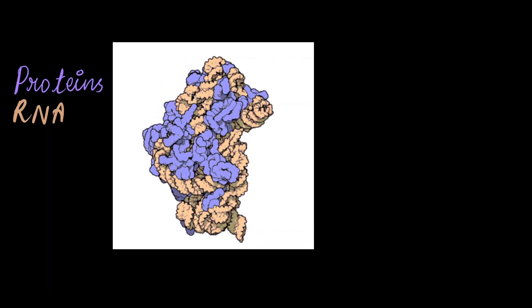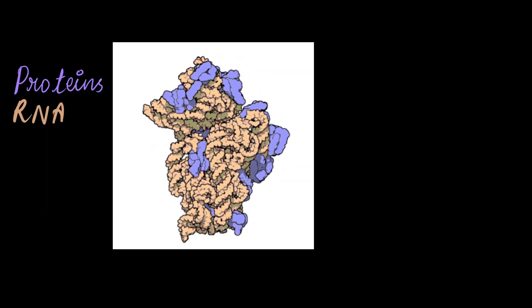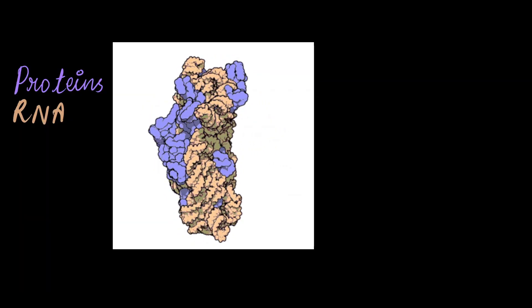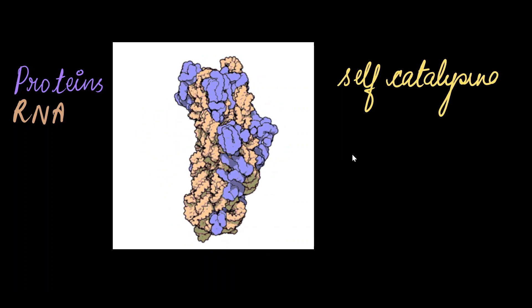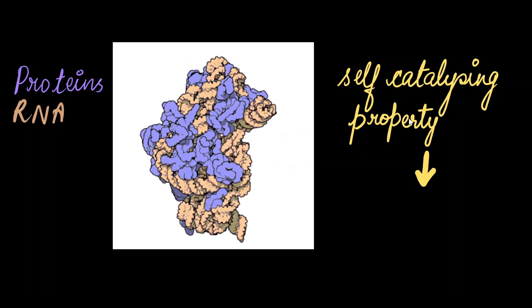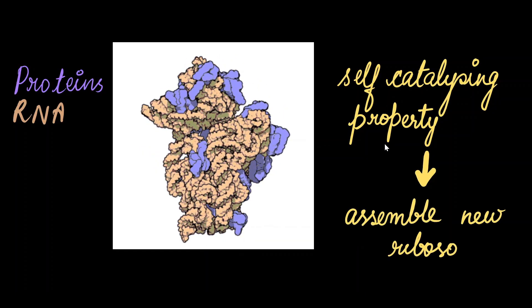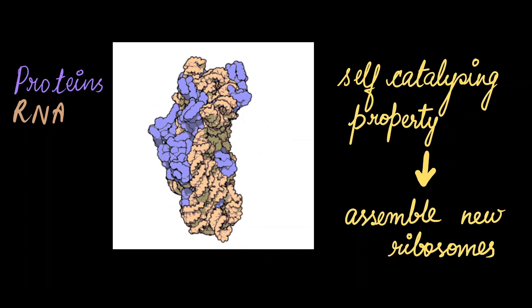All of these components are held together by non-covalent interactions, meaning they are not permanent chemical bonds. The rRNA has a self-catalyzing property, which means the ribosomes are able to translate the ribosomal proteins, helping them to make new ribosomes.